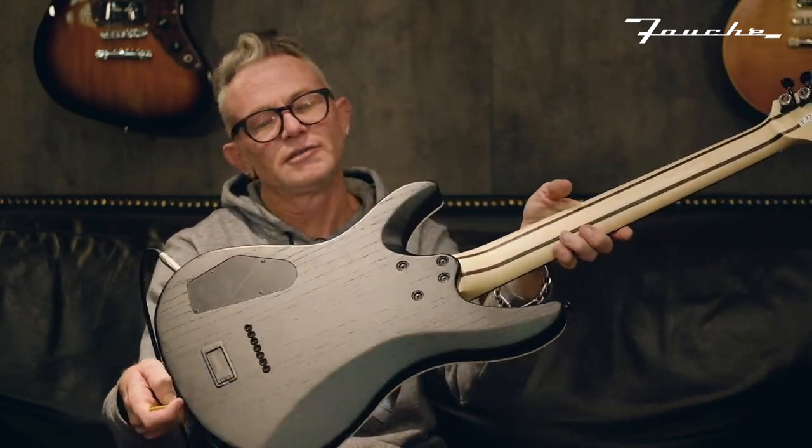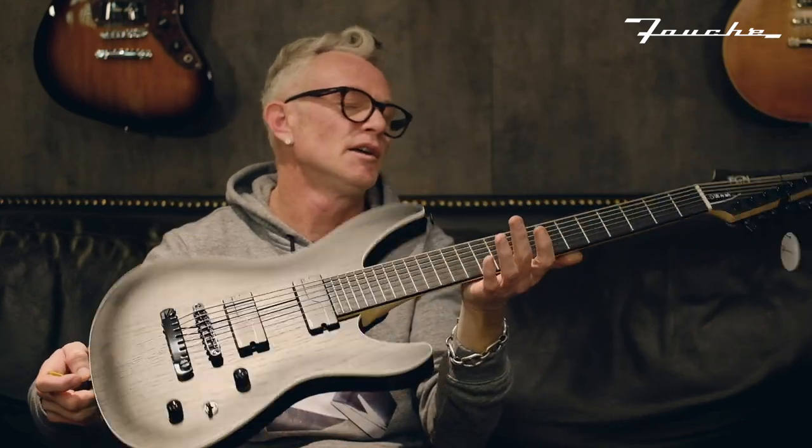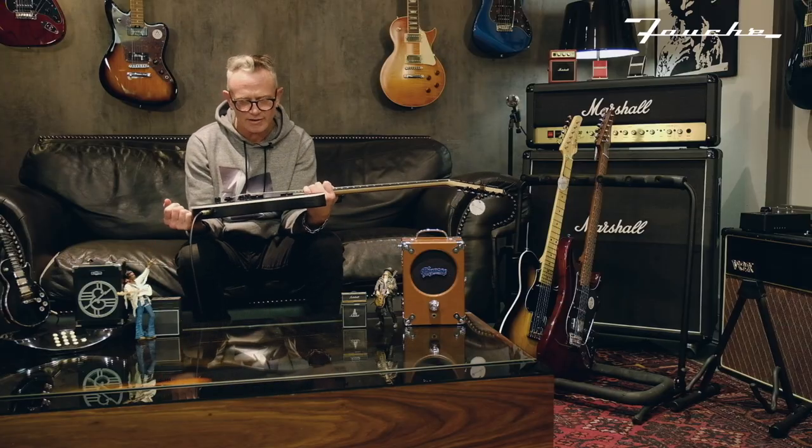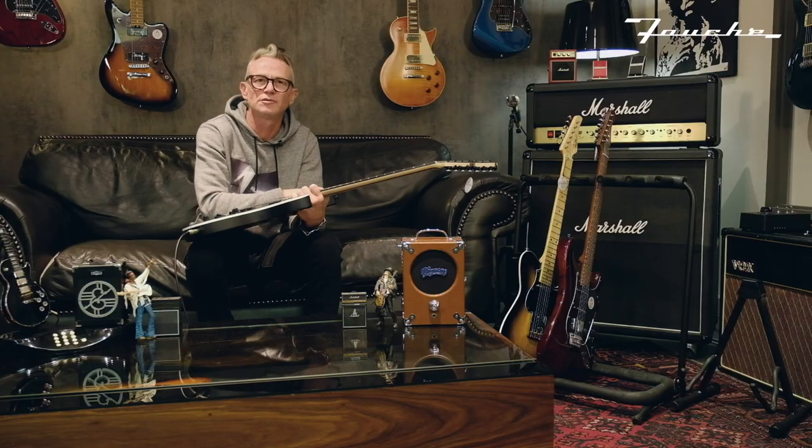And that's what it looks like — string through body as well, and double binding. Definitely one of the sexiest 7-strings I've ever played. So well done to Fujigen for such an amazing guitar and such an amazing range.